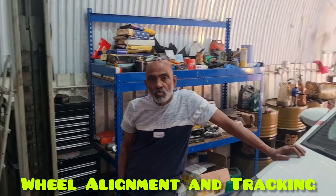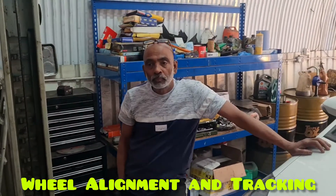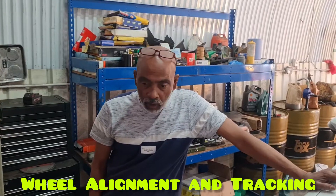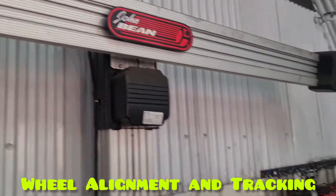Brother, long time. I'm coming here for my learner car tracking. So, can you explain your garage — how do you do the tracking? What we are tracking — this is the machines. Take the side of it, this is the machines.